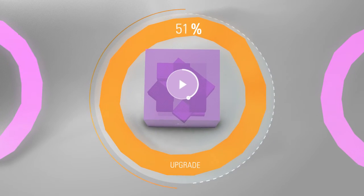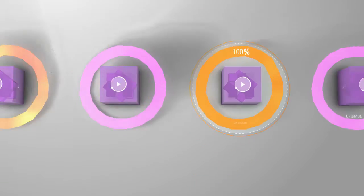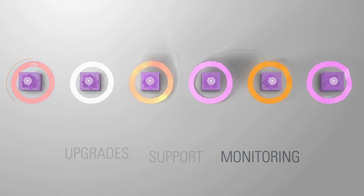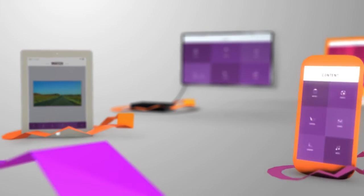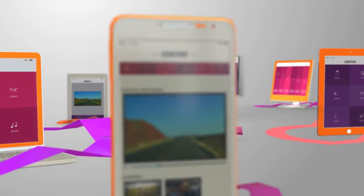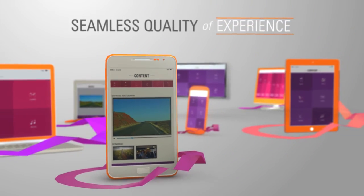Viaccess Orca provides Connected Sentinel as a service, allowing seamless upgrades, support, and monitoring, thus helping you to improve your service. And by using Viaccess Orca Service Monitoring, you can scale it up when needed and focus on what you do best: seamless quality of experience.